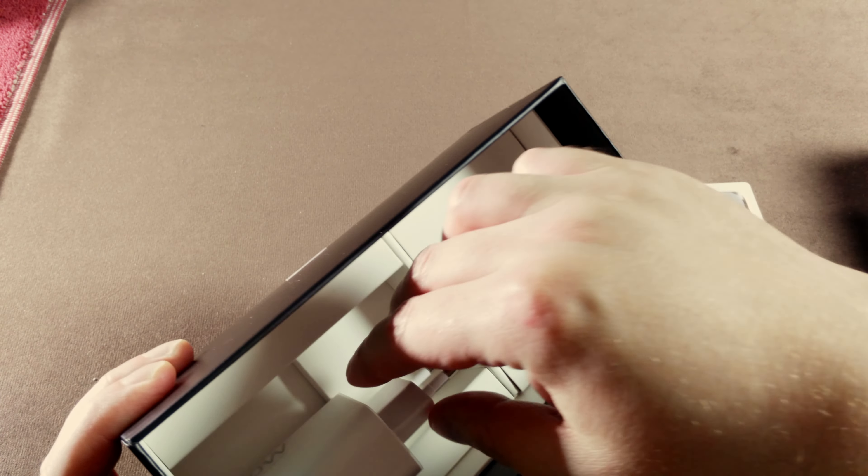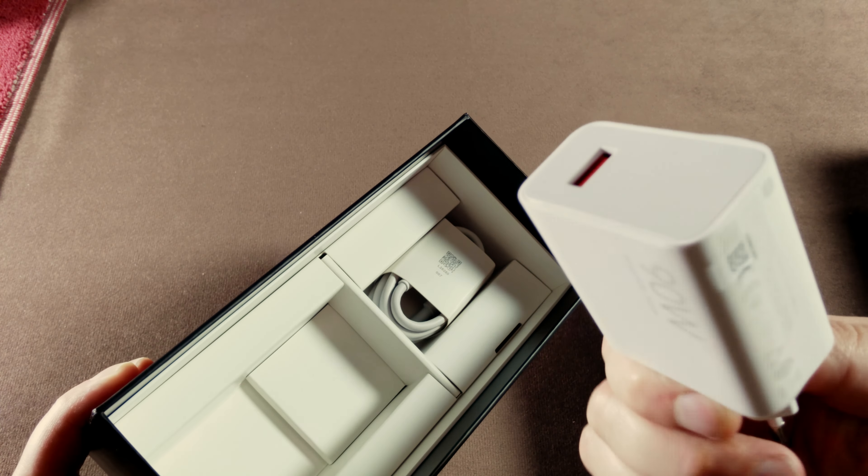Inside the box: a 90-watt power charger, cable, and protective case.